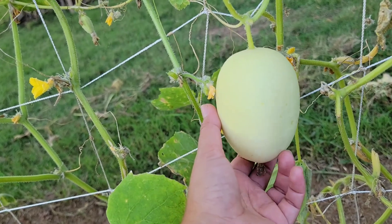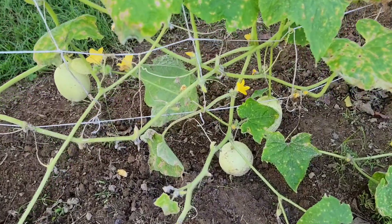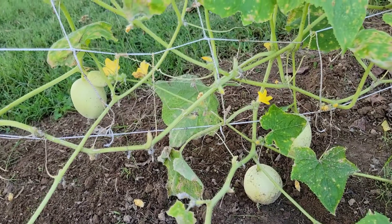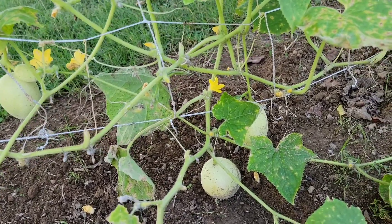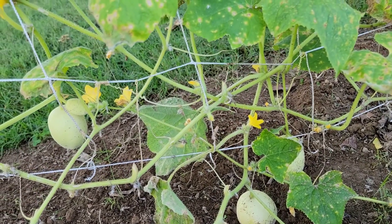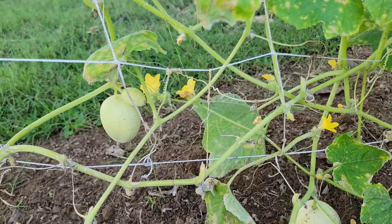You wash it off and then slice it and eat it — it's really good. I have some more Dragon's Egg cucumbers right here at the bottom of the plant. This is a Croatian heirloom — a beautiful cream-colored fruit about the size of a large egg, sweet, mild, and bitter free.